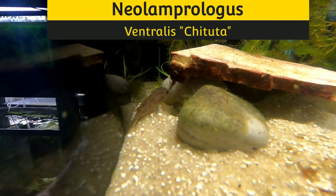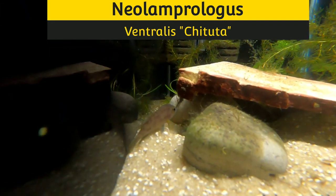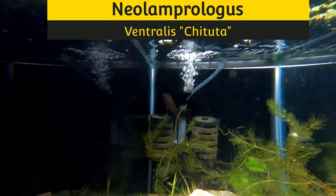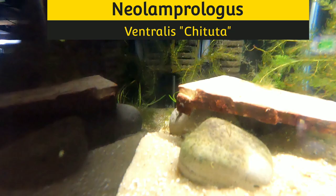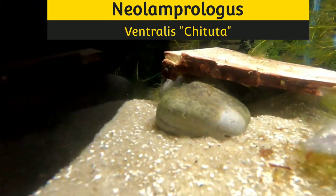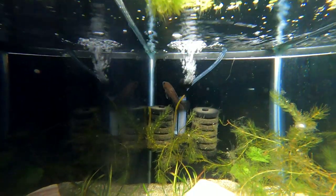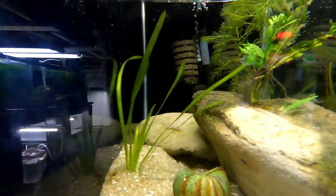Here we have a single tank with a pair of Neolamprologus ventralis. They are not a shell dweller but they're a Lake Tanganyikan fish and they're awesome. Let's see if we can get a decent view of her — he is up there being grouchy — but anyways, these are great fish. Kind of rare for us; it wasn't an easy find.